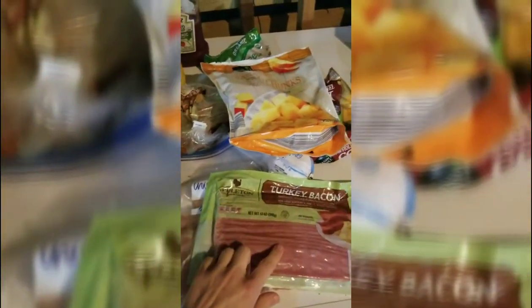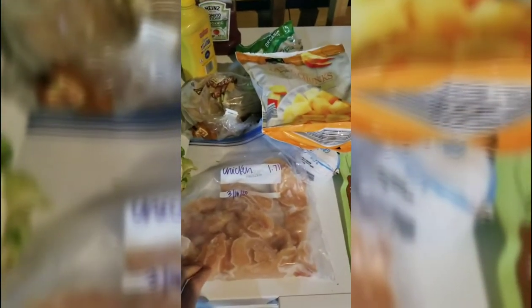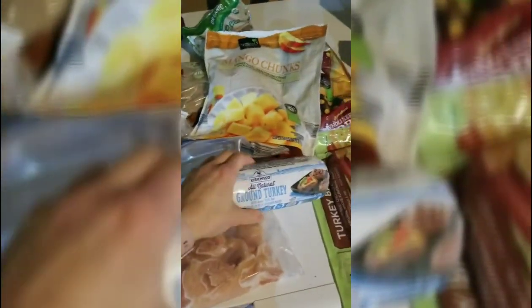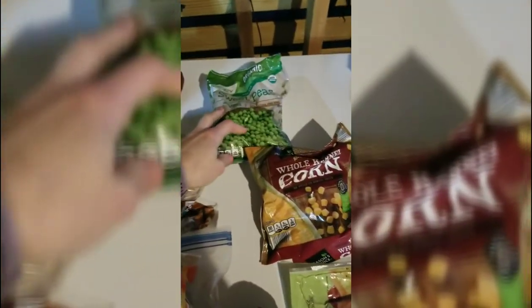From the freezer, I always like to keep some bacon on hand — of course, that could be in the fridge too if you plan to eat it soon. Chicken: you can buy larger packs to reduce cost a little bit, then break it up into the sizes you need. Ground beef or ground turkey — just keep that in the freezer for a protein on hand. Frozen fruit is great for smoothies, eating, or baking. Some frozen veggies — I've got corn and peas — you can add those to casseroles or soups.